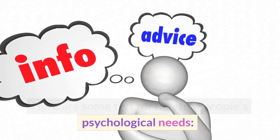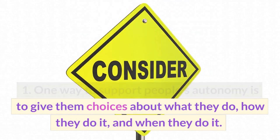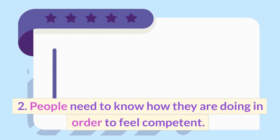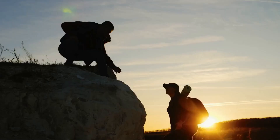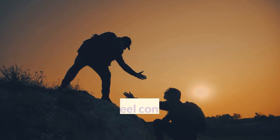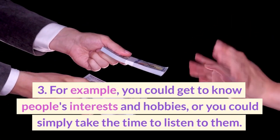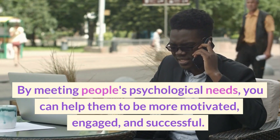Here are some tips for meeting people's psychological needs. First, give people choices — one way to support autonomy is to give people choices about what they do, how they do it, and when they do it. For example, you could ask people what they want to learn in class or give them a choice of projects. Second, provide feedback — people need to know how they are doing in order to feel competent. Providing feedback can help people improve their performance and feel good about themselves. Third, build relationships — people need to feel connected to others in order to feel relatedness. Building relationships can help people feel supported, valued, and accepted. By meeting people's psychological needs, you can help them be more motivated, engaged, and successful.